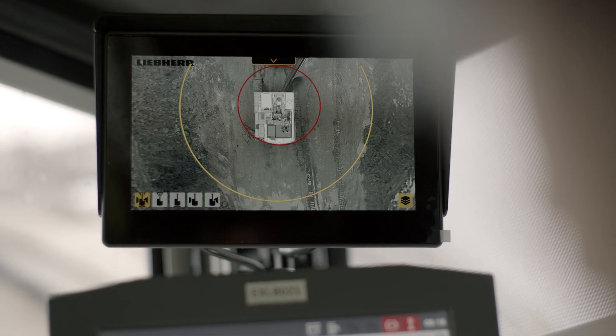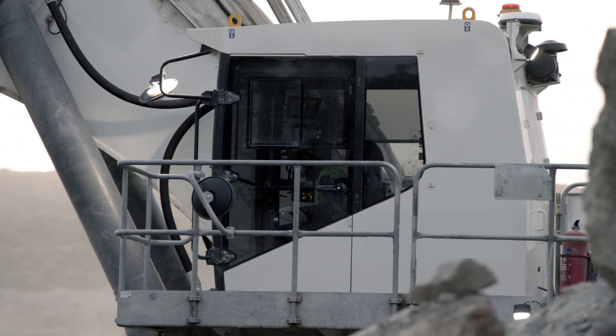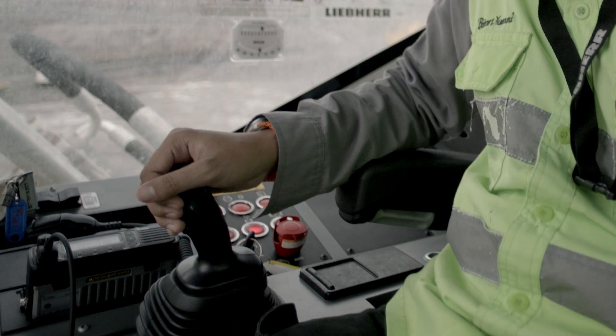Safety features ensure operator protection all day, every day, while a newly designed cabin provides unrivaled comfort and working conditions.